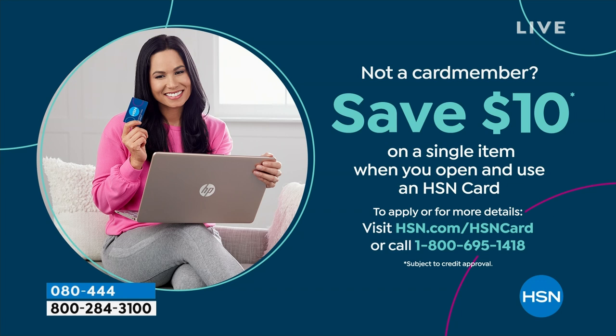Shopping at HSN makes it really easy and affordable — you can even save $10 on a single item when you open and use a brand new HSN card. Visit hsn.com/HSNcard for all the details.